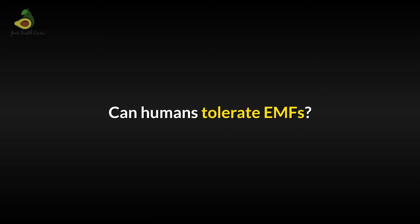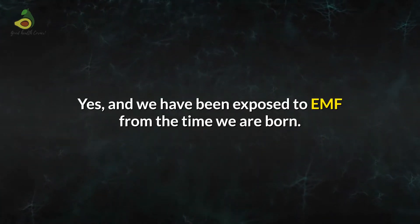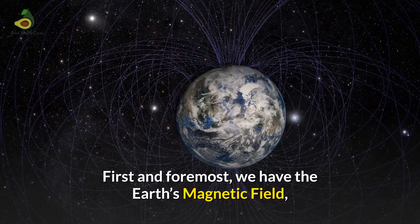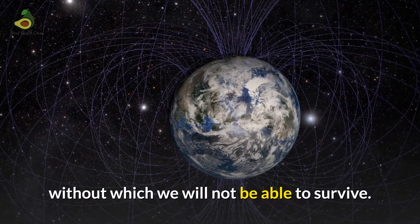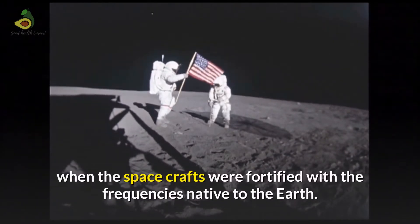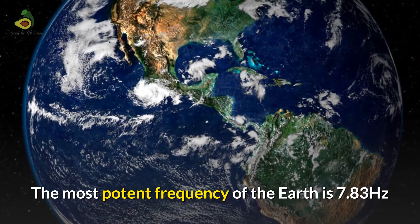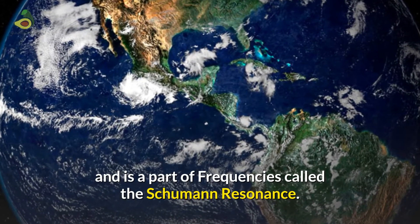Can humans tolerate EMFs? The answer is yes, and we have been exposed to EMFs from the time we are born. First and foremost, we have the Earth's magnetic field, without which we will not be able to survive. It was found that astronauts had much lesser health issues in space when the spacecrafts were fortified with the frequencies native to the Earth. The most potent frequency of the Earth is 7.83 Hz, and this frequency is called the Schumann Resonance.